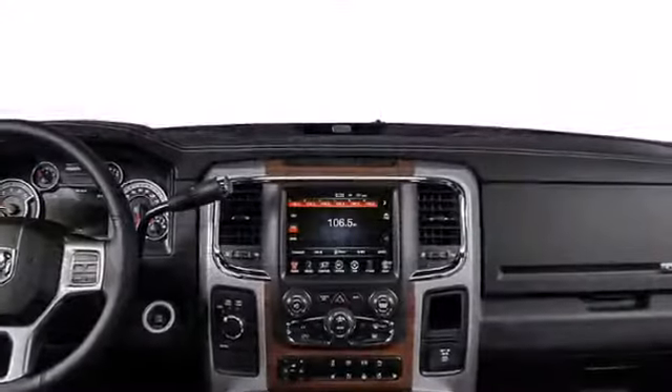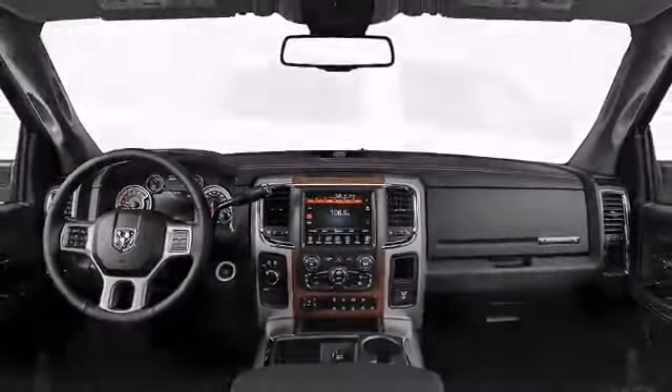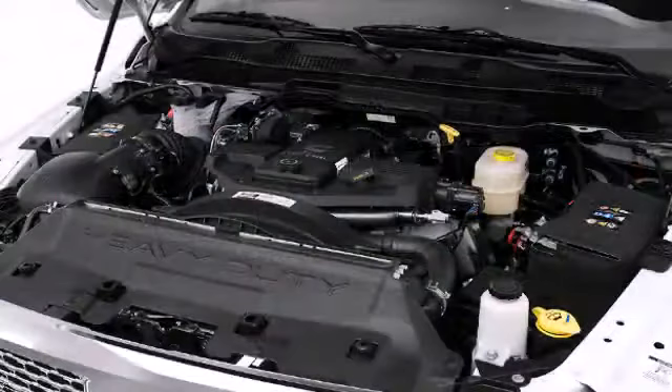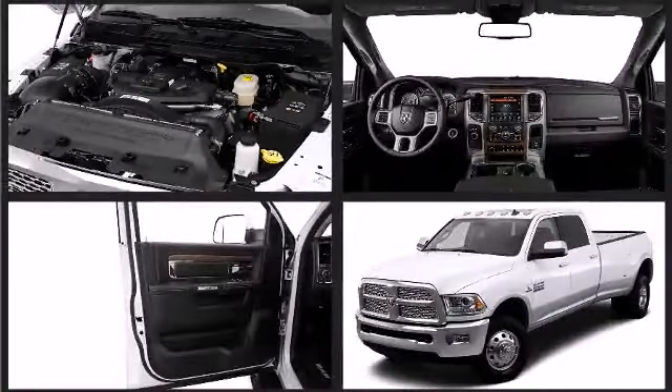Sensibility and practicality define the 2014 Ram 3500 — a great truck at a great price. Under the hood, you'll find an 8-cylinder engine with more than 350 horsepower, providing a smooth and predictable driving experience.